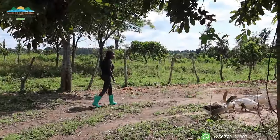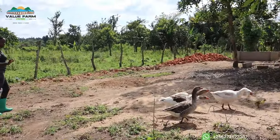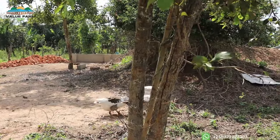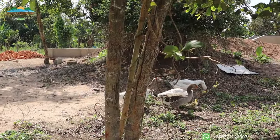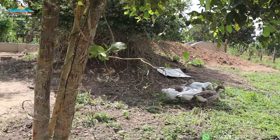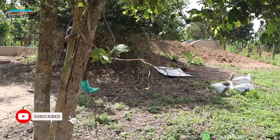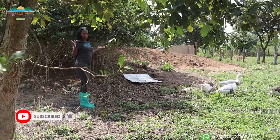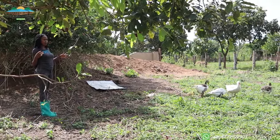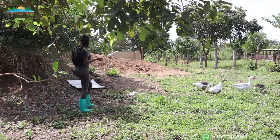We have our geese here, which are really so protective. We have two goslings protected by four geese — two males and two females. An interesting thing about geese is they always move in pairs. We actually had three goslings but one died because it was left by itself. When we asked around, we learned that geese move in pairs, and if one is not paired, it won't survive long.